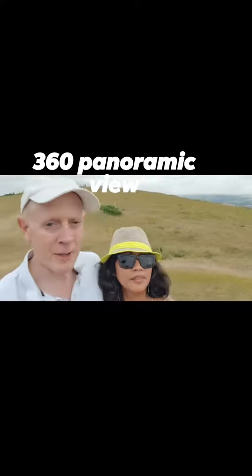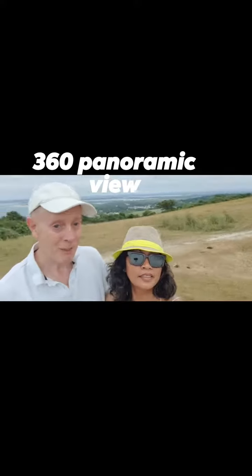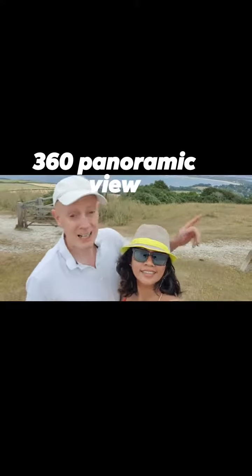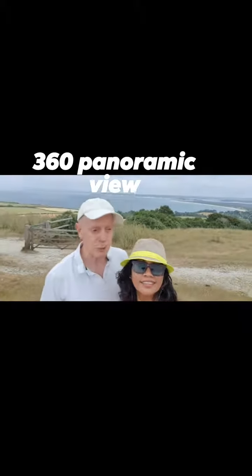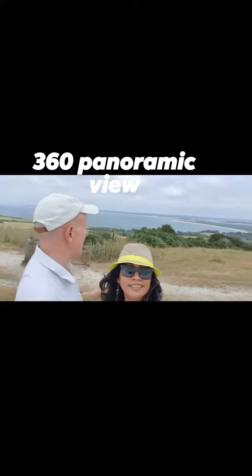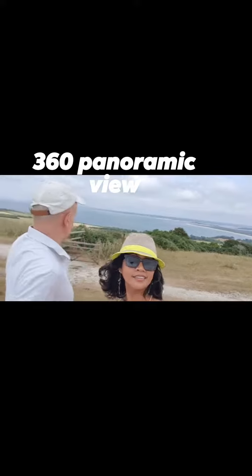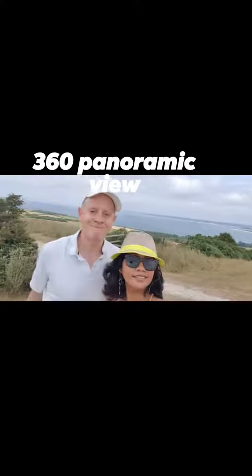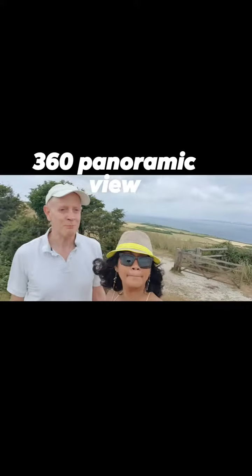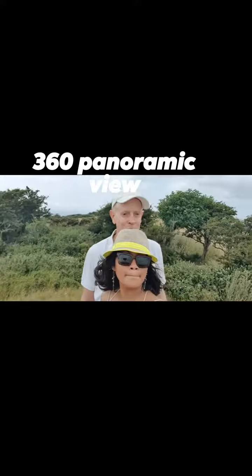So behind us is Ballard Down — we're at the top of it. Going around, right behind us now is Poole Harbour and Poole, which we're heading towards. You can see the nice yellow bits — that's Chesil Beach, lovely sandy beach. And across the harbour is Poole itself. Great 360 panoramic view all around South Dorset and the Isle of Purbeck.